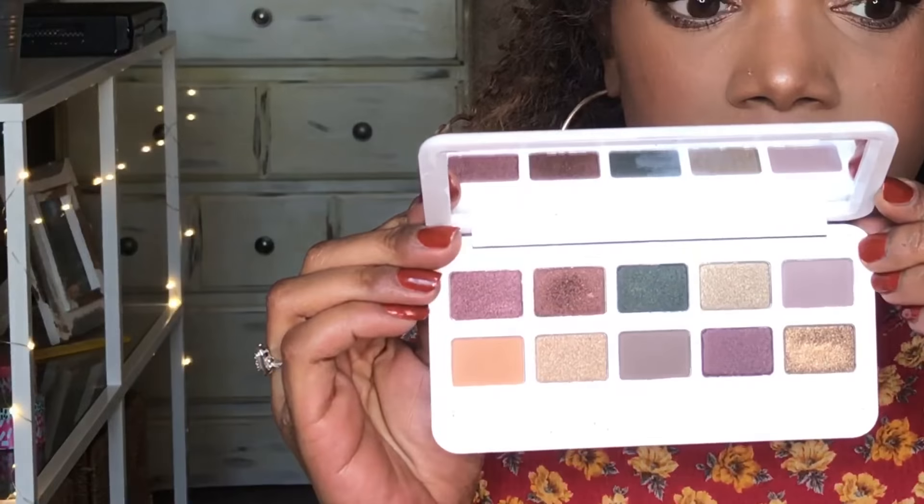I'm going to show you some swatches of the product now and then we're going to get into the look I did with my eyes that I have on already. So this is the palette — cute box — here's the palette, and I'm going to do some swatches going in order of the names. The names are on the back, not inside the palette. I'm not really big on names with a palette, but I am when buying individuals. So we're going to start with Paranormal.